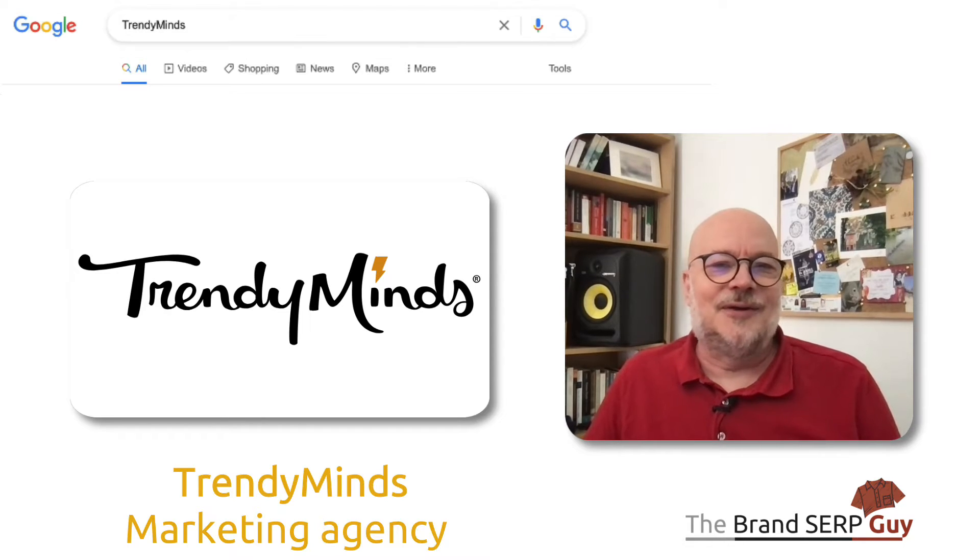Hi, I'm Jason Barnard. I'm the Brand SERP Guy. And today we're looking at the Brand SERP for Trendy Minds.